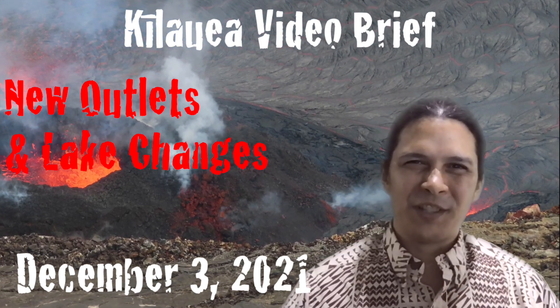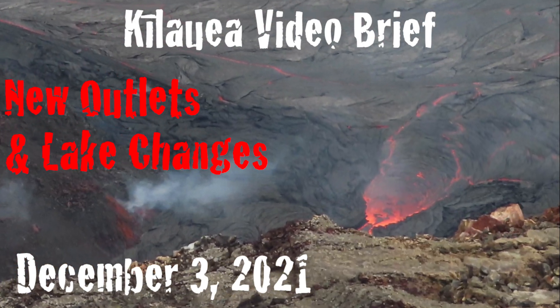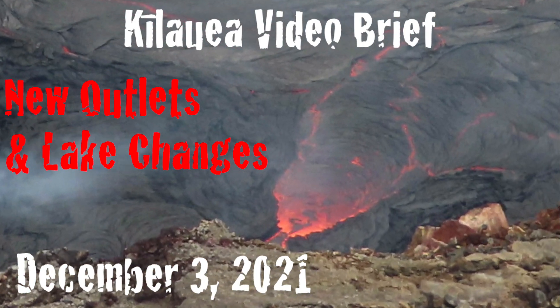Aloha, I'm geologist Philip Ong, sharing a Kilauea video brief. In this report: new outlets and lake changes.